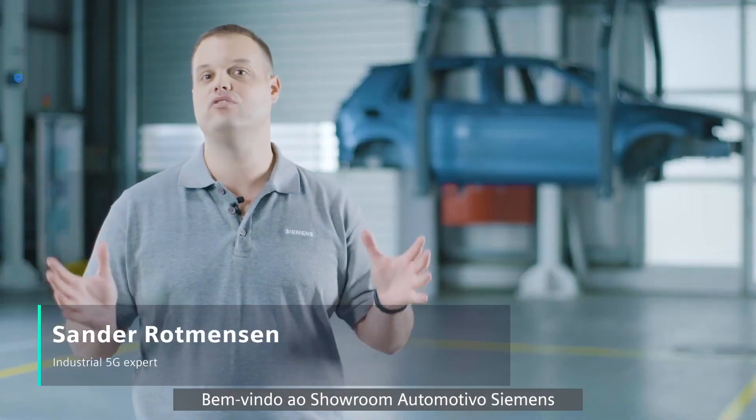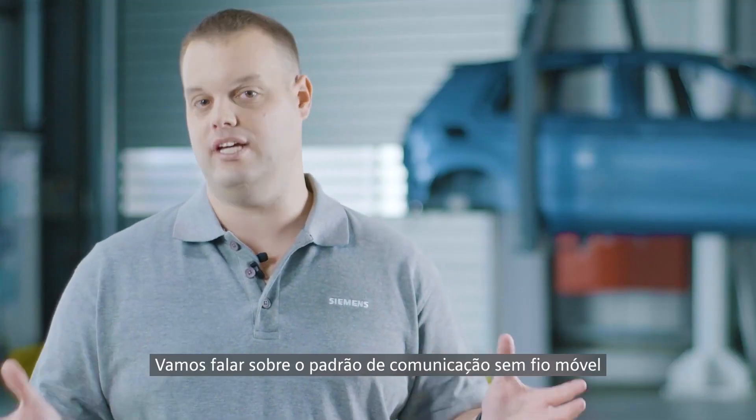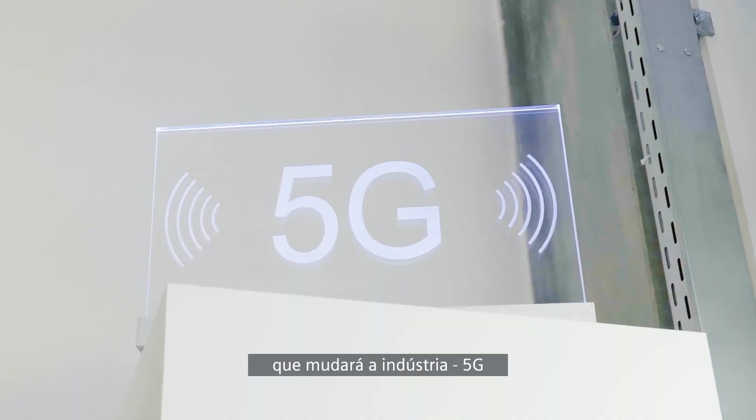Welcome to our Siemens Automotive Showroom and Test Center, where we are testing the future. Let's talk about the mobile wireless communication standard that will change the industry: 5G.